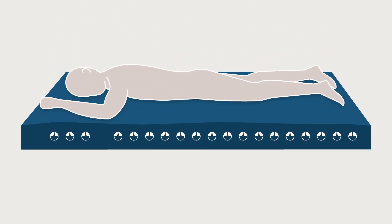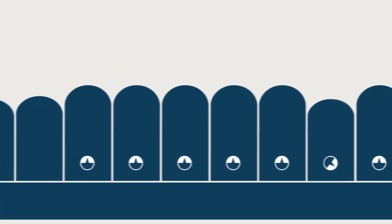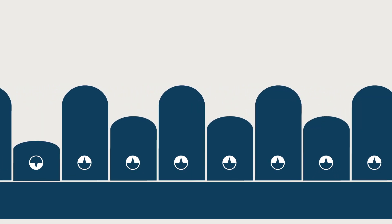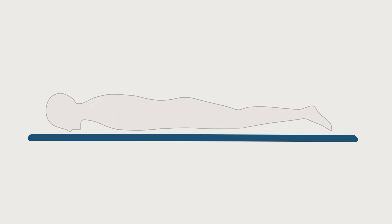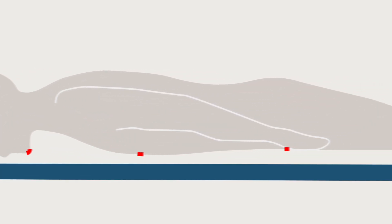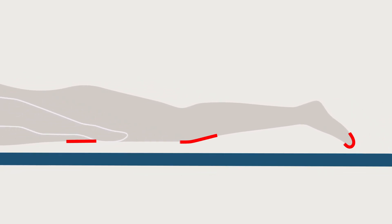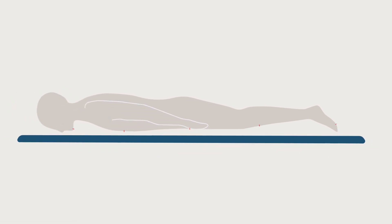Lengthy prone positioning sessions in critical care are associated with an increased frequency of pressure injury development. When utilized, patients often spend up to 16 hours out of every 24-hour period in the prone position. Caregivers are challenged to prevent pressure injuries developing over body areas such as the face, breast region, genitals, knees, and toes — not typically at risk when the patient is managed supine, but at high risk when patients are in the prone position.